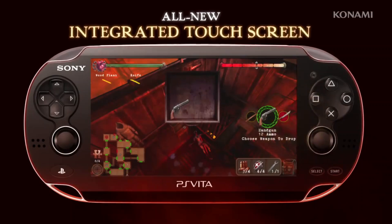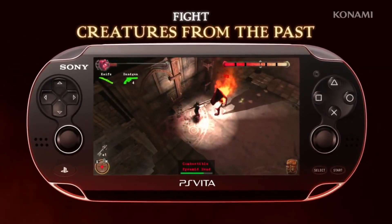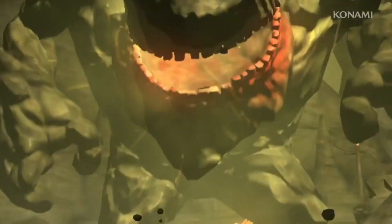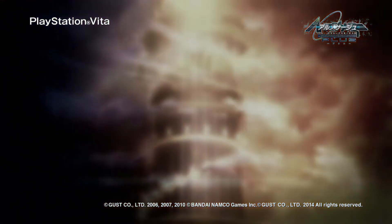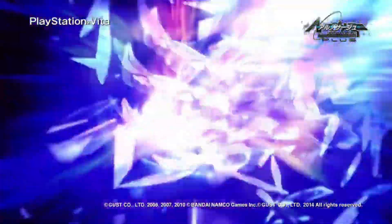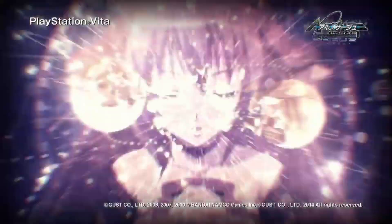Higher up the price ladder is Silent Hill Book of Memories — a unique top-down dungeon crawler that didn't sell well initially, so it now commands a high price of around £90. It's a different experience from all other Silent Hill games and can only be played on Vita. And finally, if you can find it, Ar Nosurge Plus is the unicorn of the PlayStation Vita world. I have the Japanese version, the PS3 version, and the digital Vita version for around £40, but finding a physical copy is near impossible. If you find it, get it — it will be one of the hardest games to find on any console in the future.